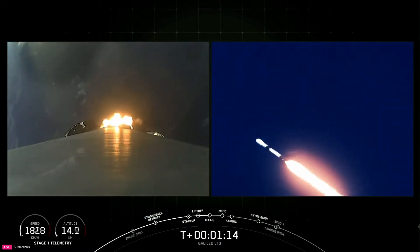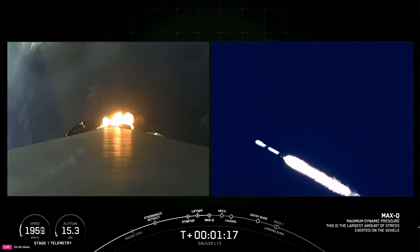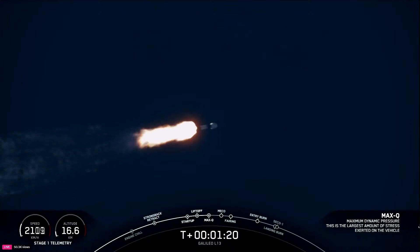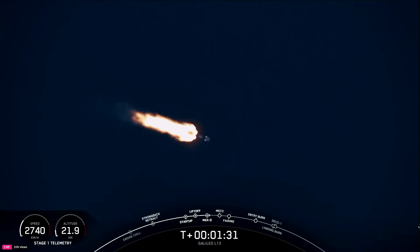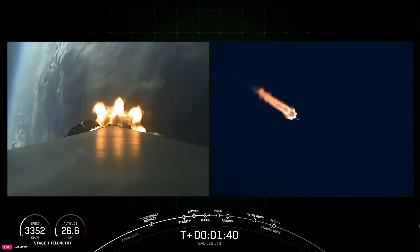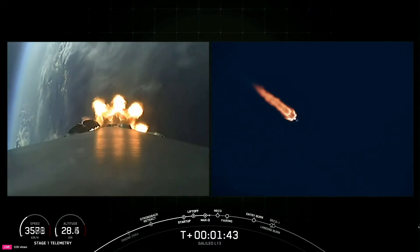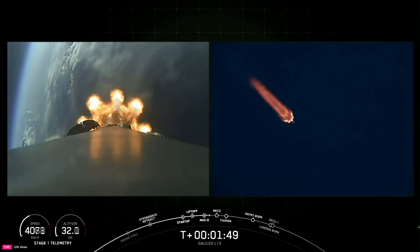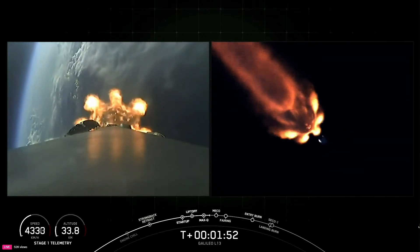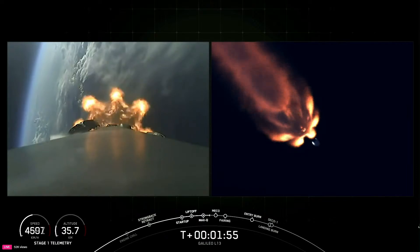With that confirmation, we have three events coming up in quick succession: main engine cutoff, stage separation, and then second engine start one. Main engine cutoff, or MECO, is where all nine M1D engines on the first stage shut down in preparation for stage separation, when the first stage separates from the second stage. Stage two will then perform second engine start one, or SES-1, igniting our single MVAC engine for the first time to propel the second stage to orbit. We'll also keep an eye open for fairing separation, expected a little less than a minute after SES-1.